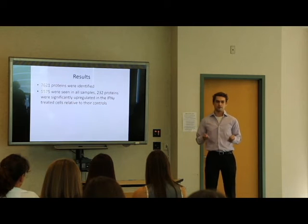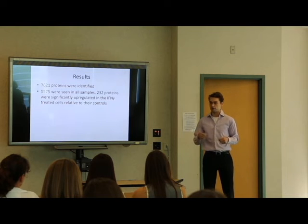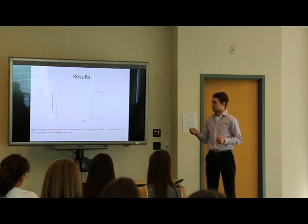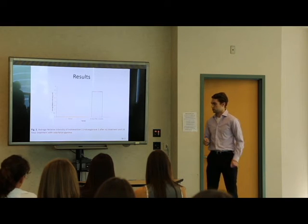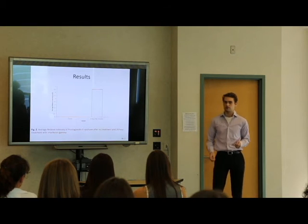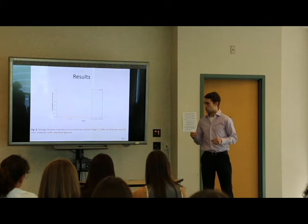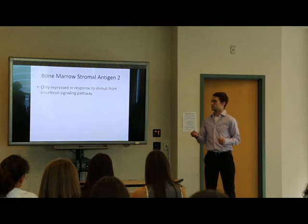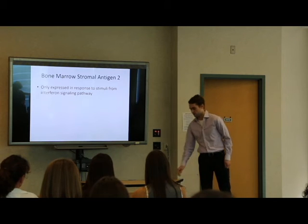Overall, we found over 7,000 proteins. Over 5,000 were found in both samples, and over 200 were significantly upregulated in interferon-treated cells. This shows the average relative intensity for IDO — it was not detected in controls, but detected in large amounts in the interferon gamma-treated cells. Similarly, prostaglandin E synthase was not found in controls, but found in large amounts in the interferon gamma-treated cells. There was another protein that followed this trend: bone marrow stromal antigen 2, which is interesting because it's only expressed in response to stimuli from the interferon signaling pathway, potentially making it a marker of whether an MSC has been activated by interferon.